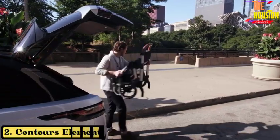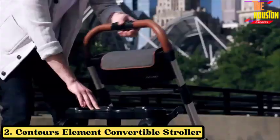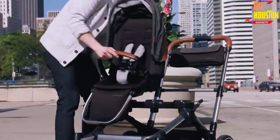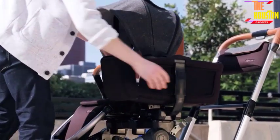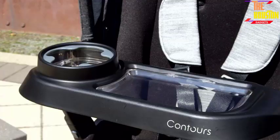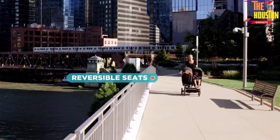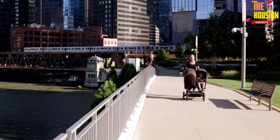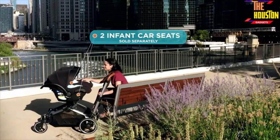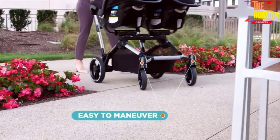Number 2: Contours Element Convertible Stroller. The Contours Element stroller offers a versatile design with 35 modes to accommodate one or two infant car seats, bassinets, and/or stroller seats. It has a side-by-side layout that fits through most doors, a spacious expandable under-seat storage basket, and a spacious parent organizer that keeps items handy. It is also compatible with 25 different car seat models and features a UPF 50 sun canopy and breathable mesh panel. The stroller is easy to fold and store.